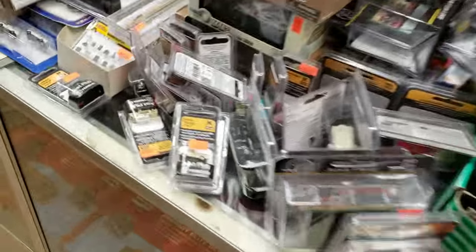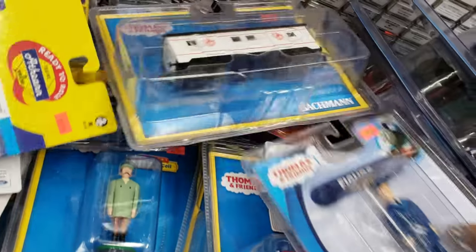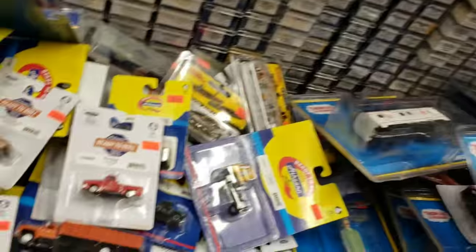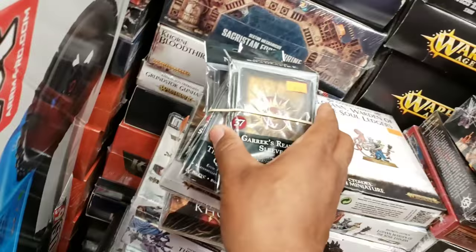You can't even walk in the store because you got too much stuff in here. Got some tracks for your choo-choo train, some model stuff. You got the cards — probably got Marvel cards, DC cards, Yu-Gi-Oh cards, Dragon Ball Z, Revos. Oh man, look at this.